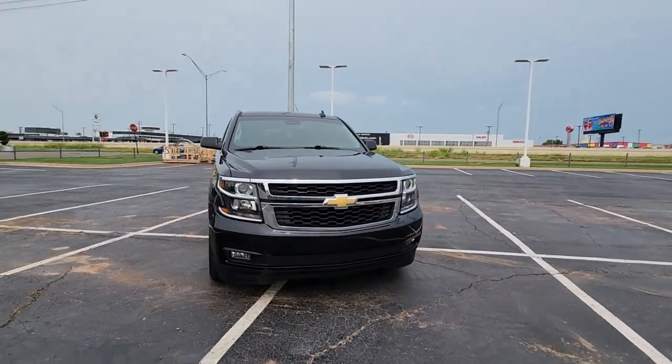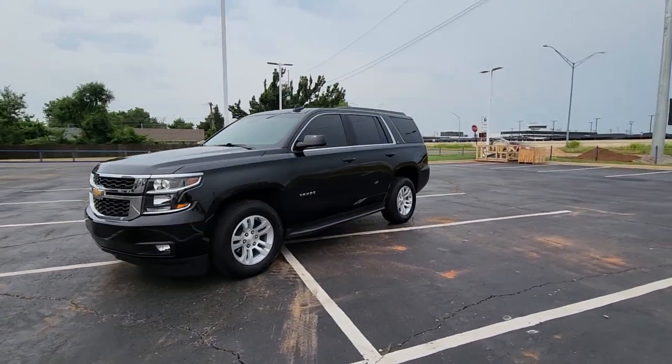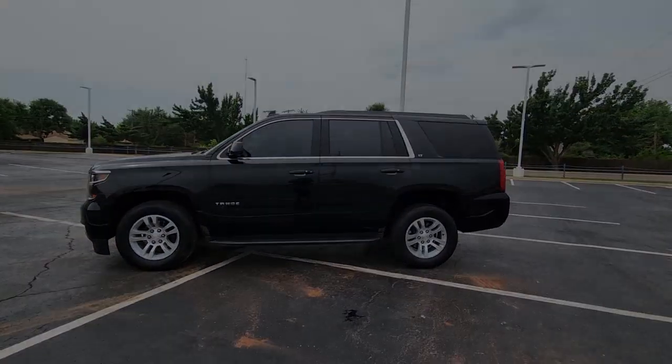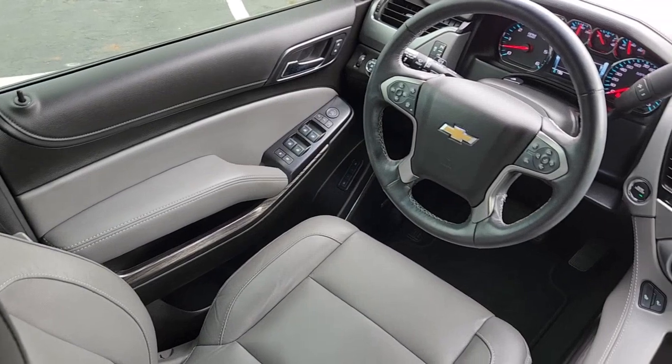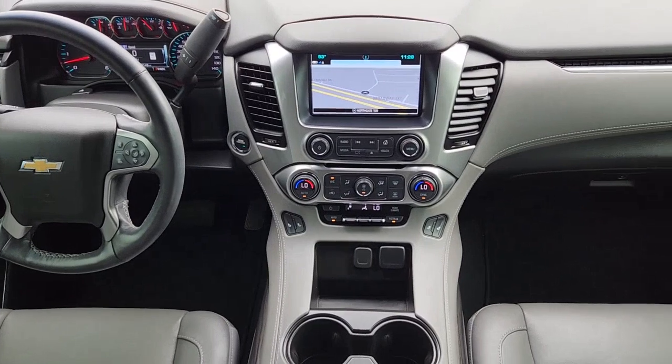The following are some of this vehicle's highlighted options: Apple CarPlay and/or Android Auto, Pre-Collision System, Lane Departure Warning, Sunroof/Moonroof, Navigation System, Keyless Entry, Fog Lamps, Premium Sound System, Remote Engine Start, Heated Mirrors.